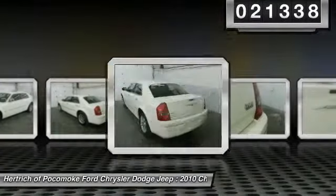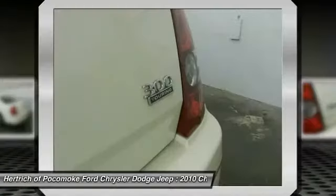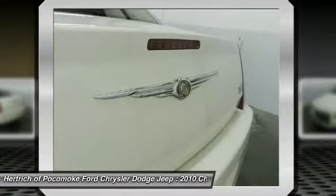The incredibly low miles and painstaking upkeep on this Chrysler 300 make it a once-in-a-lifetime deal. Rare is the vehicle that has been driven so gently and maintained so meticulously as this pre-owned beauty.